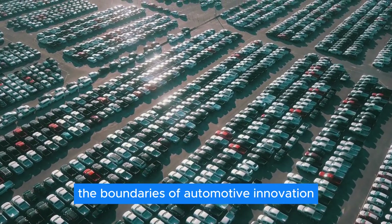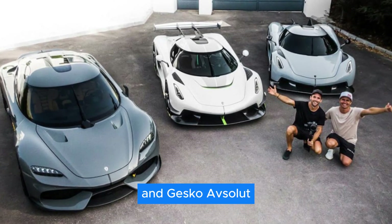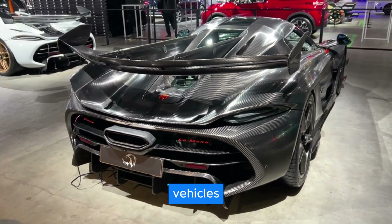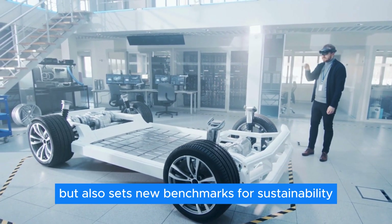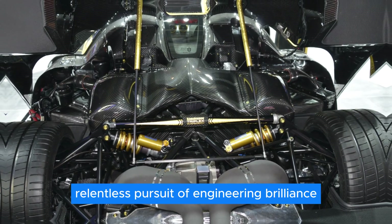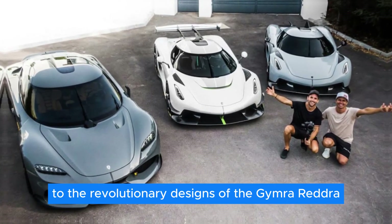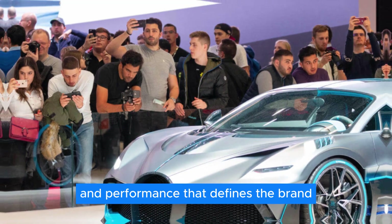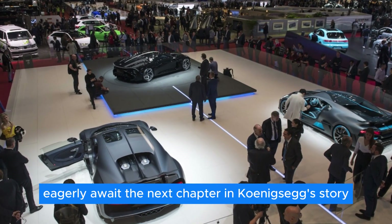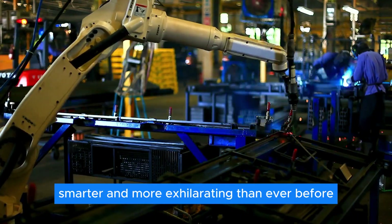As Koenigsegg continues to push the boundaries of automotive innovation, the Quark E-Motor and its integration into models like the Gemera, Regera, Jesko, and Jesko Absolute represent a glimpse into the future of high-performance vehicles. By harnessing advanced technologies and materials, Koenigsegg not only enhances performance but also sets new benchmarks for sustainability and efficiency. In conclusion, Koenigsegg's relentless pursuit of engineering brilliance has redefined what it means to drive a hypercar — the future is here, and it's faster, smarter, and more exhilarating than ever before.